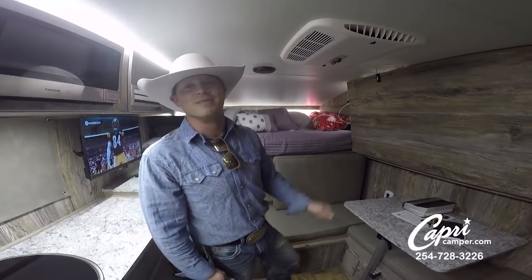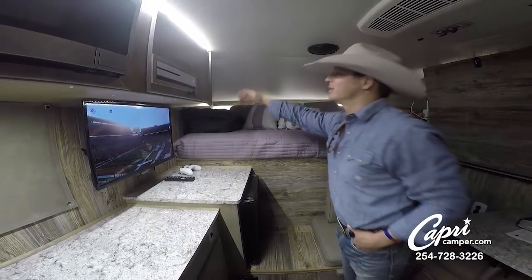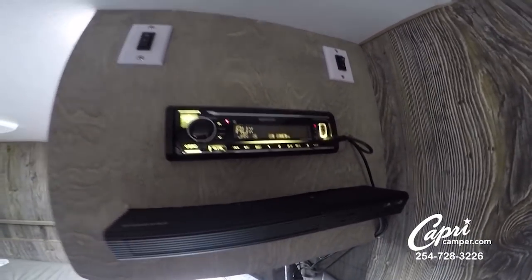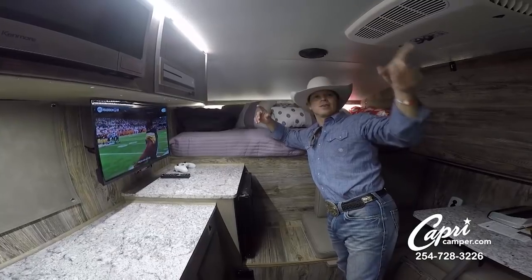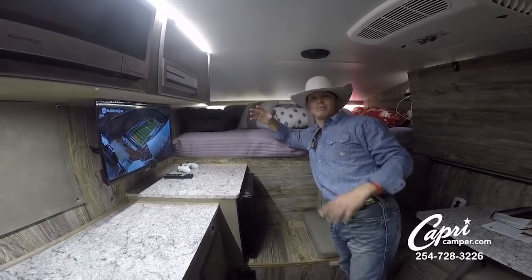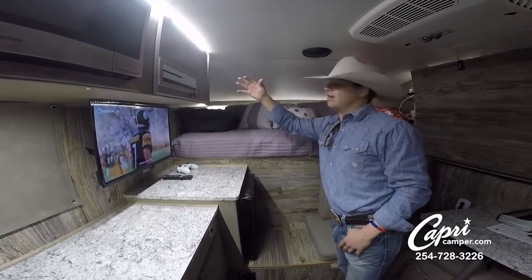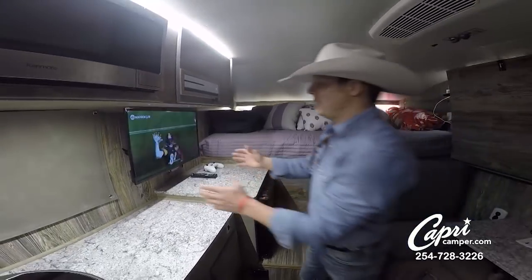Around the corner here is my entertainment center. The cool thing about it — it has my switches that control the surround sound in here, which makes this thing boom like a theater when you're watching TV or listening to the radio. It controls my outdoor speakers. I have a CD player up there with Bluetooth on it and a Blu-ray DVD player that's connected to my TV, so it's all hidden around the corner where I can control it.